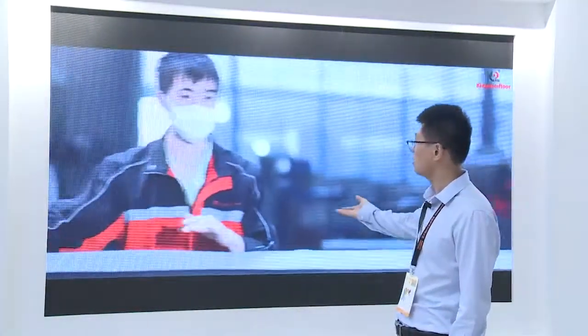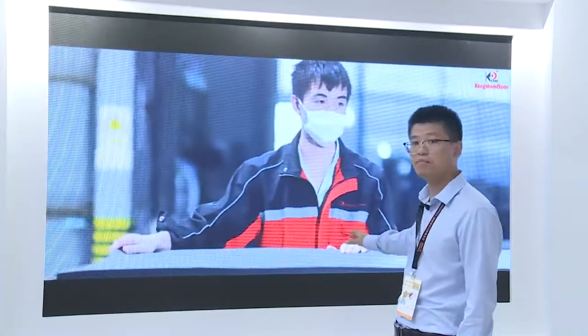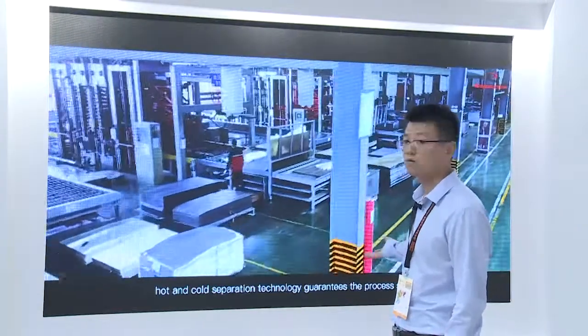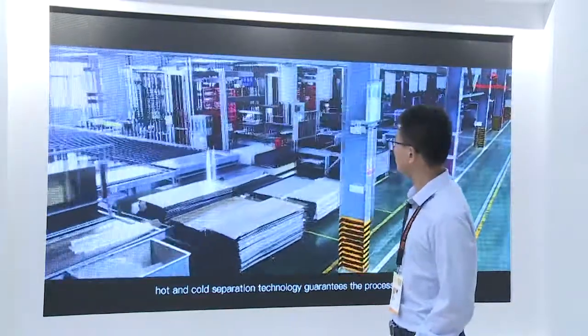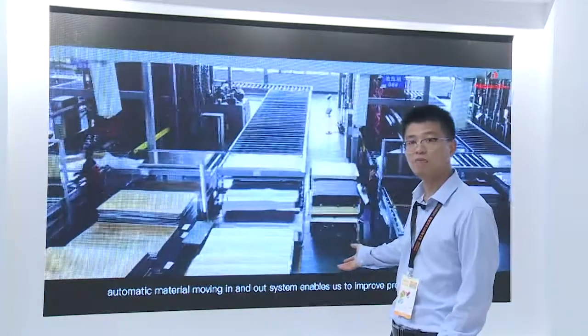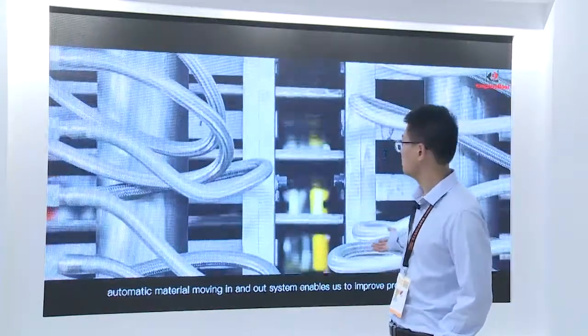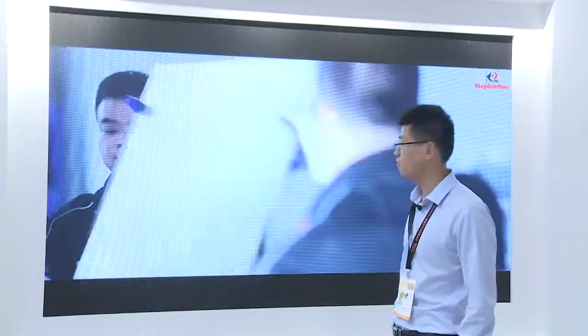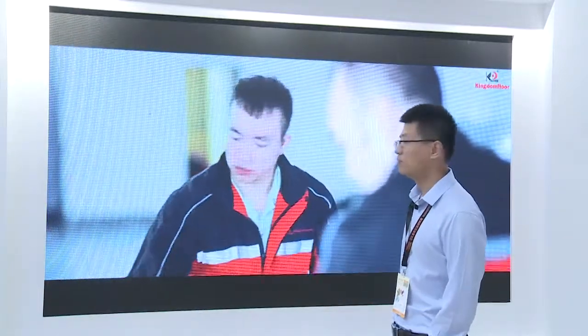You can see the workers are now producing the middle and backing materials. Here is the hot pressing workshop — we have 24 lines for hot pressing, and it's automatic processing, so we have high efficiency to produce LVT.